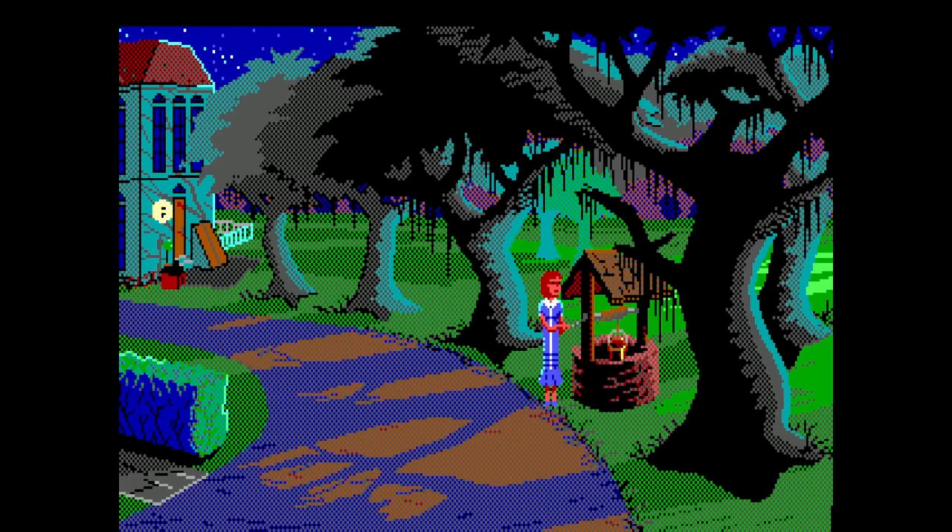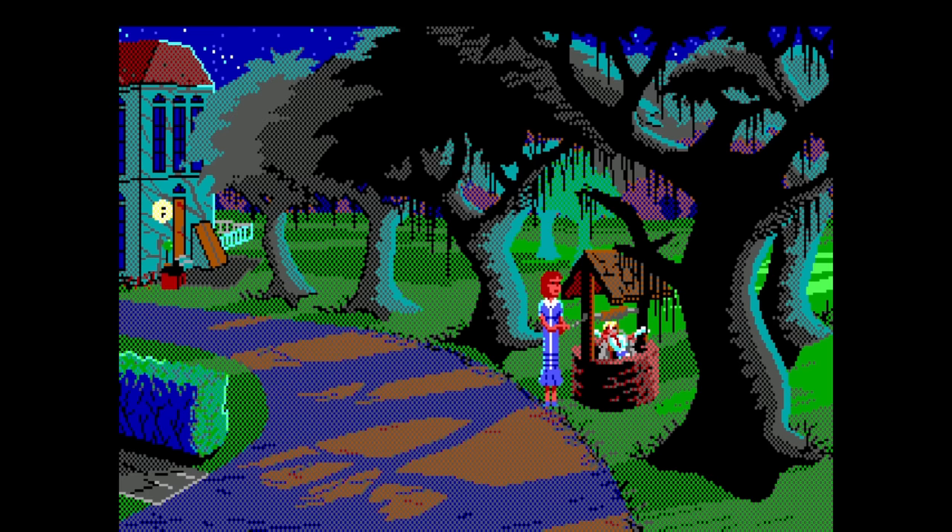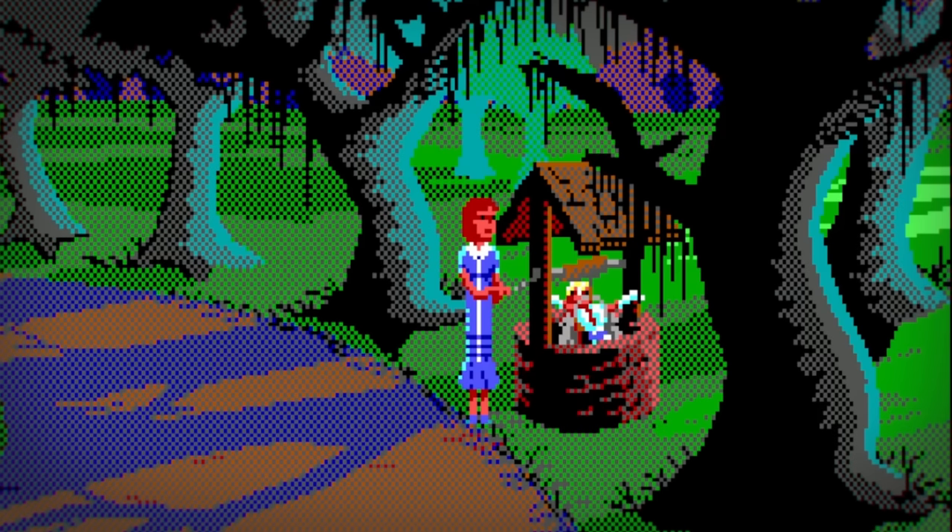They even made a sprite for the bucket if you happen to turn the crank and then look into the well. Its only practical use is that there's a 50% chance of finding Gloria here. And when you do, there's another detail I love. If you let go of the crank by walking away, there's a big splash of water.